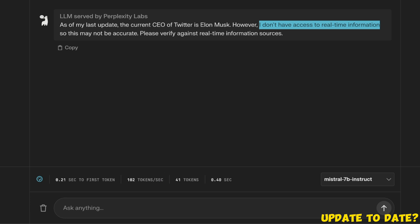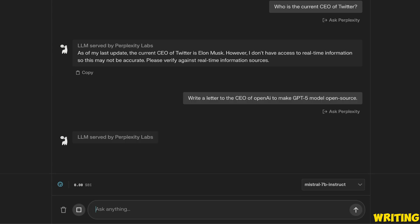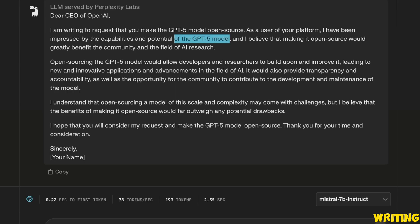Next let's check its writing abilities. The prompt is: write a letter to the CEO of OpenAI to make the GPT-5 model open source. It came up with a pretty nice letter, though it says it has been impressed by the capabilities of the GPT-5 model — it's not fact-checking and probably isn't aware that GPT-5 hasn't been released yet — but overall I'm happy with the letter it has written.